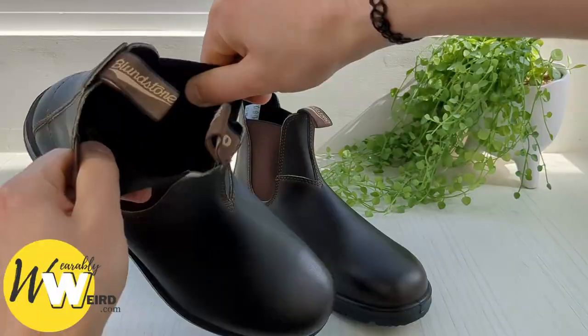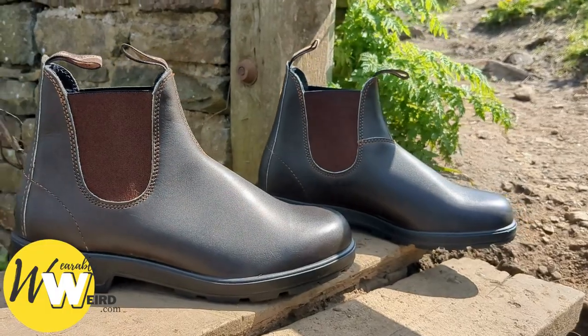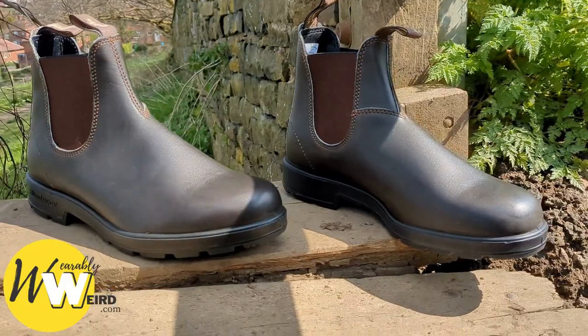The leather becomes nice and supple after they're worn in and I find mine tend to mould to my feet. You can't really go wrong with Blundstones when it comes to comfort. They're made with great quality materials and designed to be worn all day. The comfort is built in.